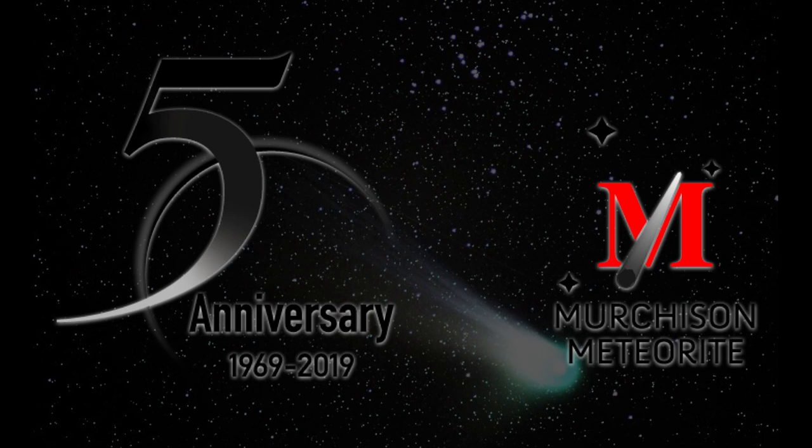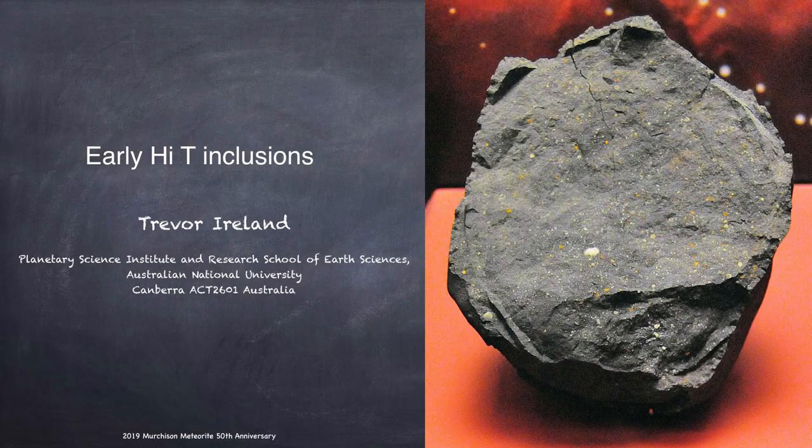I'd like to introduce Trevor Ireland from the Australian National University in Canberra as our second speaker. Trevor's going to talk to us about some of the early high temperature minerals that were formed throughout the solar system.